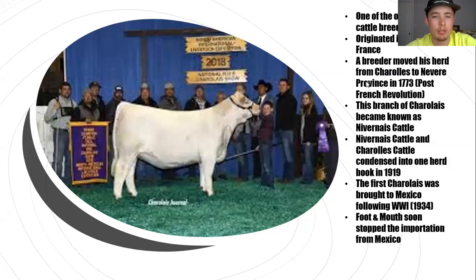After the French Revolution, a very well-known breeder moved his herd to Nevernay, France, the province there, and those cattle began to thrive and they kind of formed their own branch of the Charolais breed.